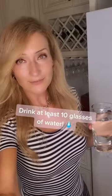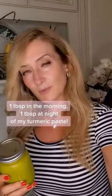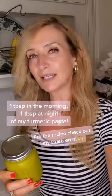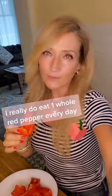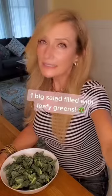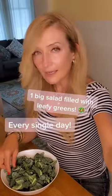Drink at least 10 glasses of water. One tablespoon in the morning and one tablespoon at night of my turmeric paste — for the recipe, check out the video. I really do eat one whole red pepper every single day, and one big salad filled with leafy greens every single day.